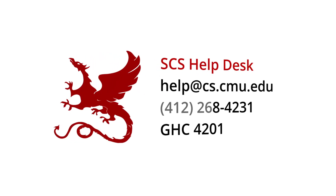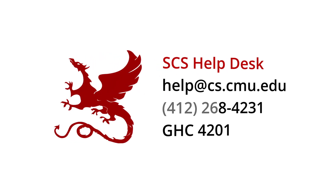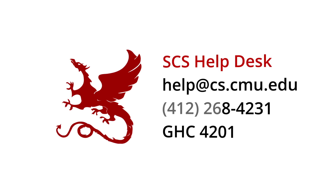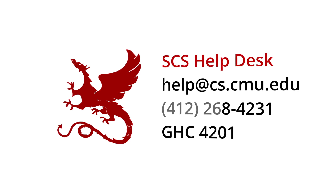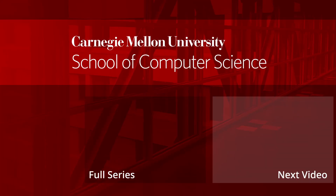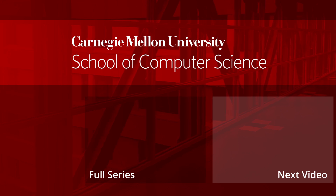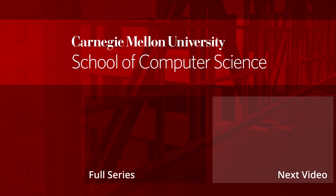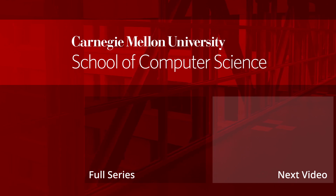If you have additional questions about any of this content, feel free to contact the help desk at help@cs.cmu.edu. Give us a call at extension 4231, or stop by in person at GHC room 4201. To watch other videos in this introduction to SCS computing facilities, click the playlist link on screen or in the video description to view the entire series. We recommend that you bookmark the playlist page, rather than any individual video, as we may update or replace individual videos as they become outdated.